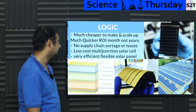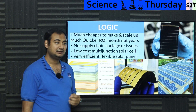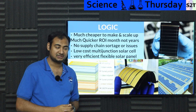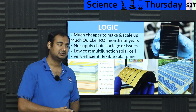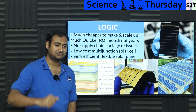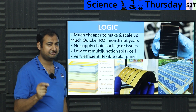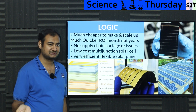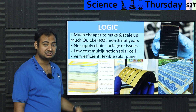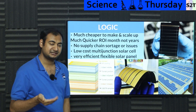Perovskite also unlocks one of the most amazing functions: low-cost multi-junction solar cells. Currently, if you're a DARPA-type organization where money is no object, you can use multi-junction arrays. These tri-junction cells can achieve up to 51% efficiency — I'm not joking. They use different variants of gallium to achieve almost 50% efficiency, which dramatically shrinks the panel size. These are also used for high-intensity missions where panels need to operate in extreme conditions near the sun.